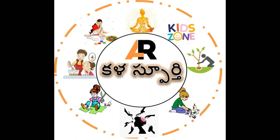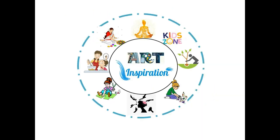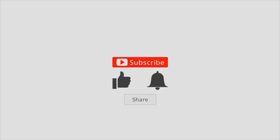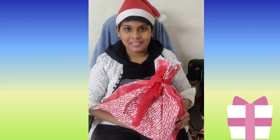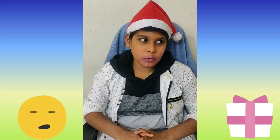Namaste everyone, welcome to Kalas Purti channel — art inspiration! Before we go to the video, please like, share, and subscribe our channel. Hi friends, today I want to share something: my mom told me that Santa Claus is giving me a gift, but secretly.